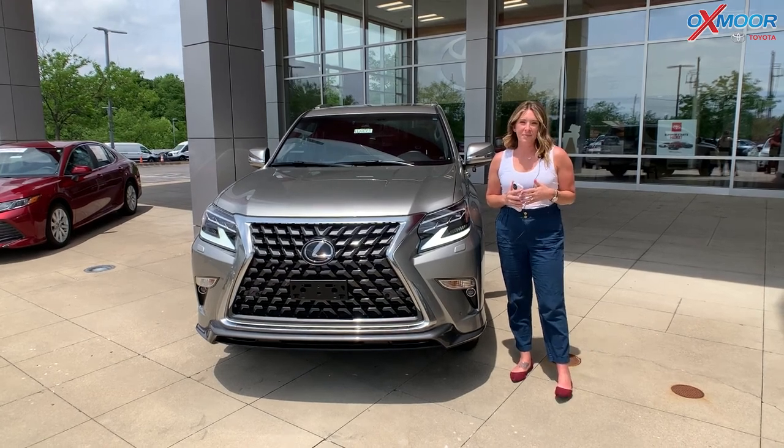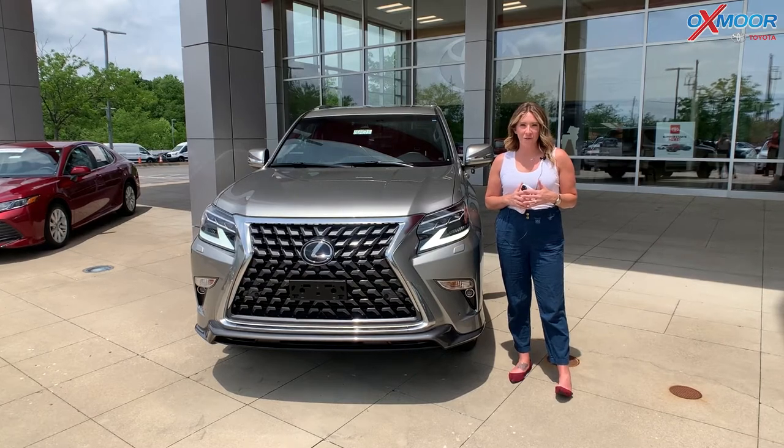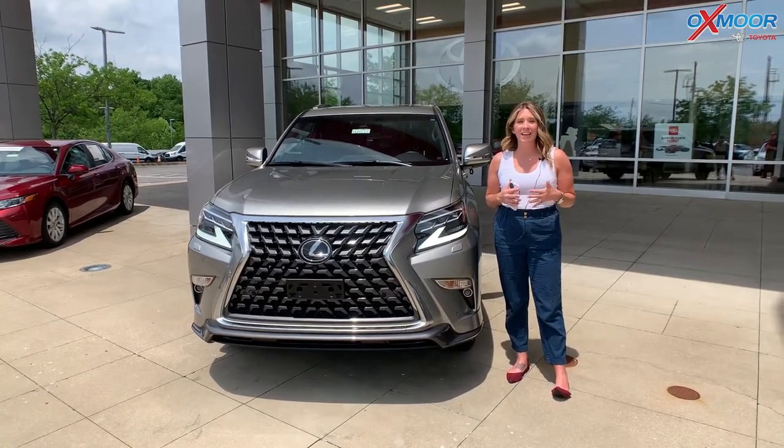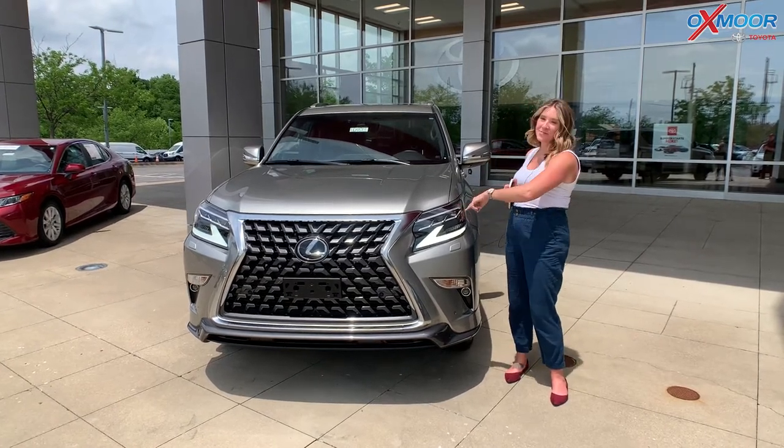Good afternoon, everyone. I'm Gabrielle over here at Oxmoor Toyota for Pre-Owned Vehicles of the Week. This week, we are going to have three pre-owned Lexus that we are going to talk a little bit about. So let's go ahead and start with this one right here.